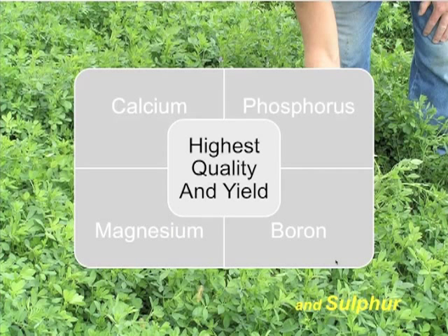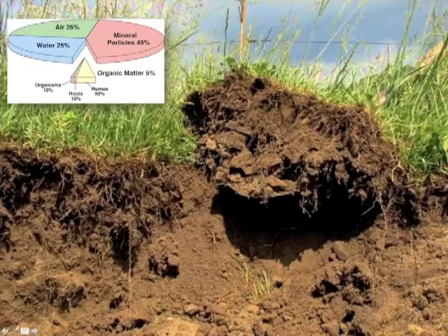Lush green forages require a nice balanced mineral profile and an optimal pH. There's pasture and then there's pasture, and you know what I'm talking about in terms of overall pasture quality and productivity. Pasture is fundamentally built upon a soil matrix — a combination of mineral particles that make up about 45% of that profile.